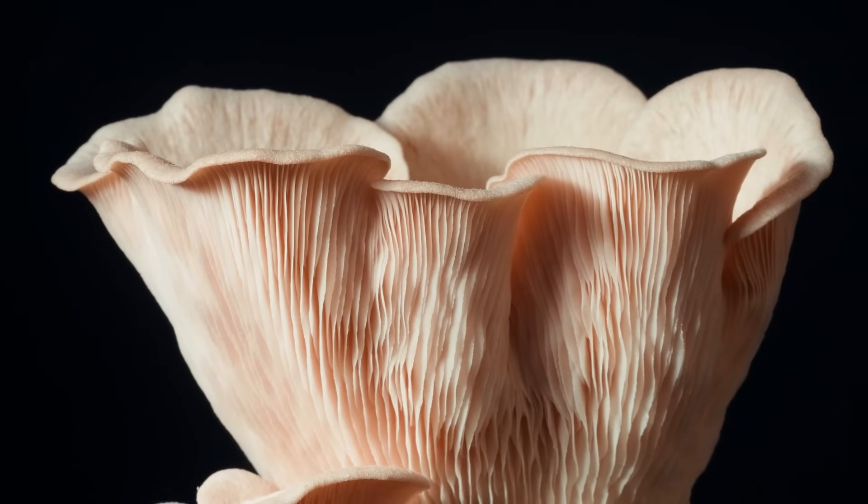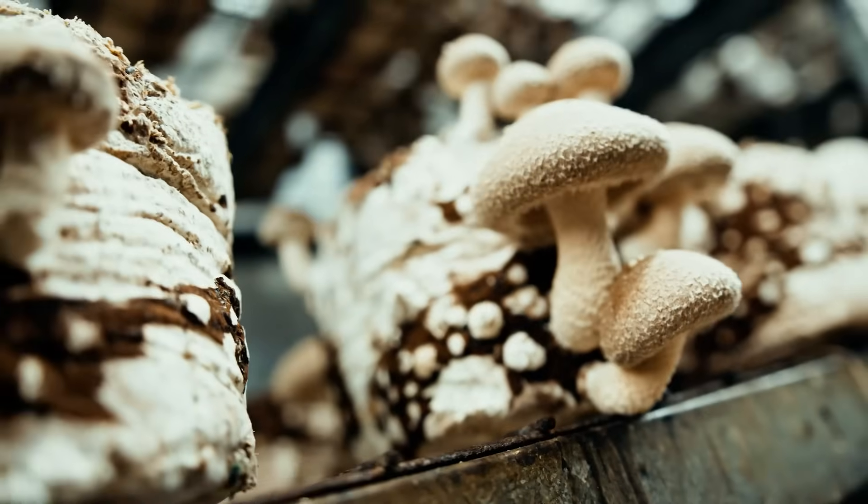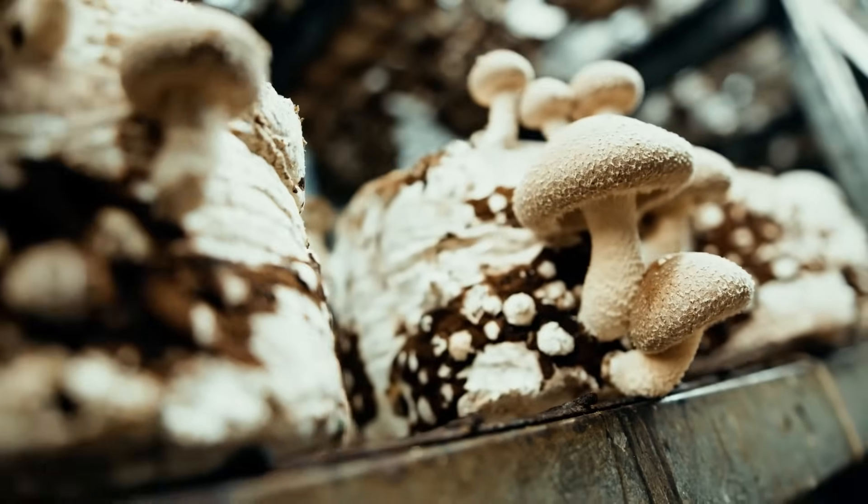Mushrooms are quickly becoming the cash crop of the 2020s. They're boutique, niche, in high demand — but how much does it actually cost to do it right?